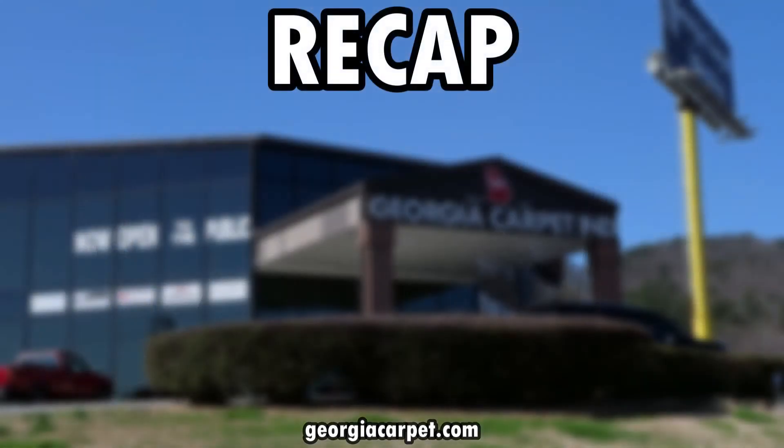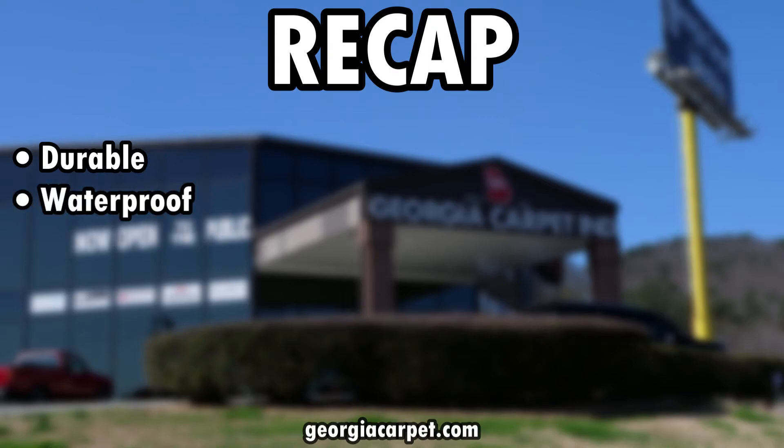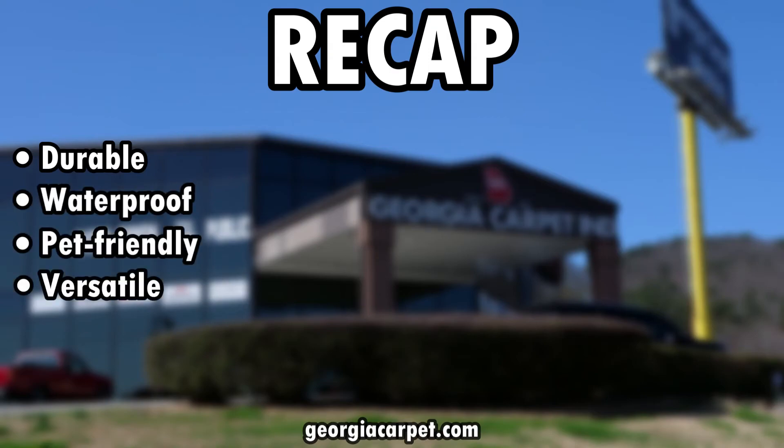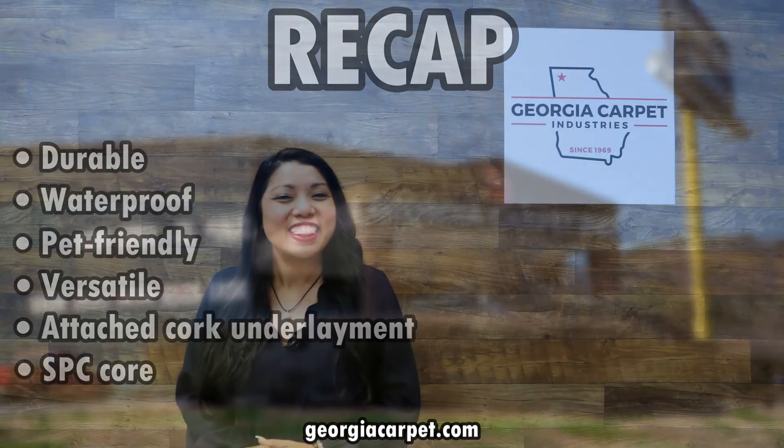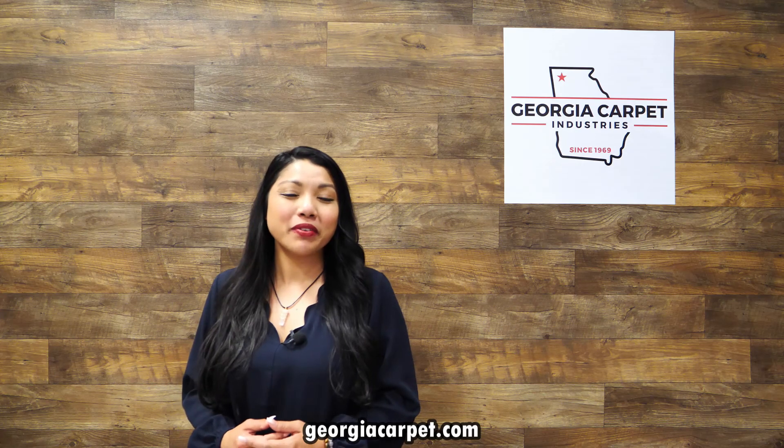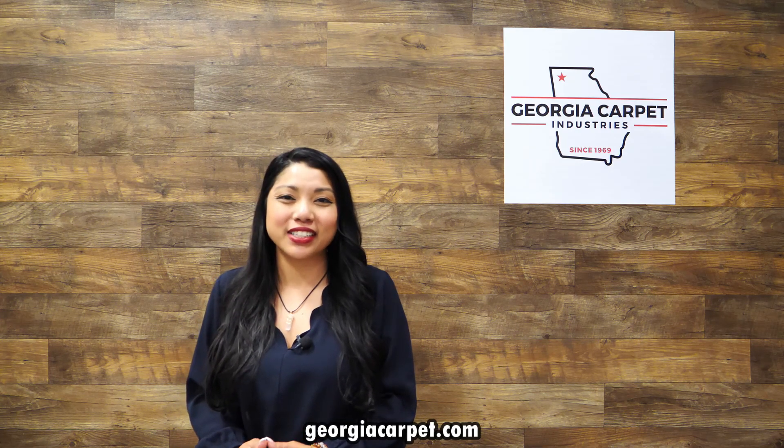To sum it up, Quartec Pro Premium VV800 is a fantastic choice for those seeking a durable, waterproof, pet-friendly, and versatile luxury vinyl flooring solution. With its attached cork underlayment and SPC core, you'll enjoy a comfortable, quiet, and long-lasting flooring solution. Thank you for watching and we hope you choose Quartec Pro Premium VV800 for your next flooring project.